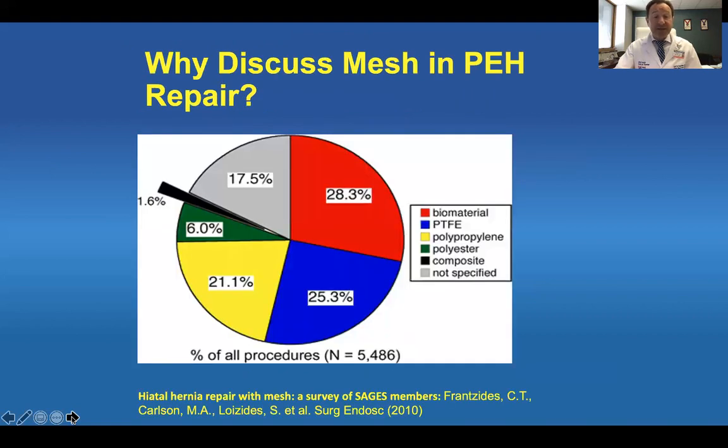In the study by Franzidis and colleagues, they looked at mesh repair in 5,000 patients. As you can see here, various meshes were used — everything from biomaterial to PTFE, polypropylene, polyester, composite, and some not even specified. That's important because if mesh is being used, we need to understand its results, benefits, and drawbacks.